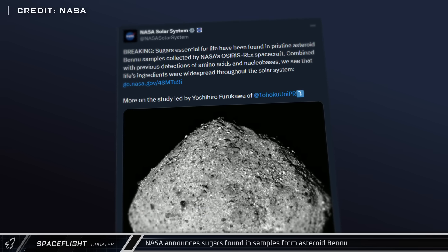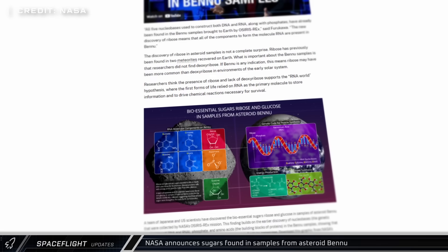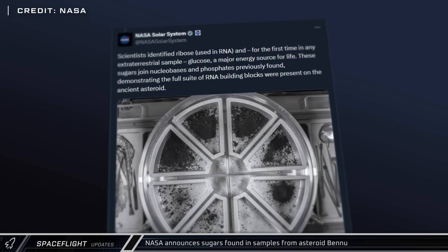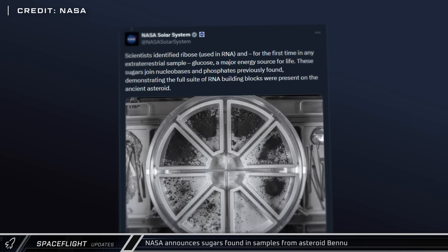NASA announced this week that the samples the OSIRIS-REx mission returned from the asteroid Bennu contained ribose and glucose, sugars that are some of the essentials for life as we know it. While not life itself, this illustrates that the components needed for life are found throughout our solar system.